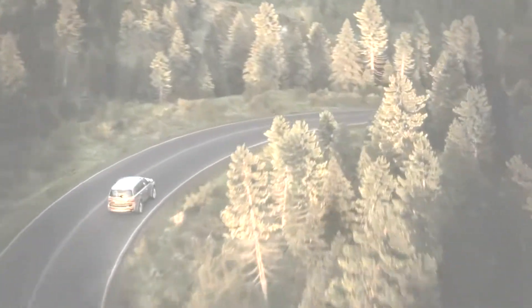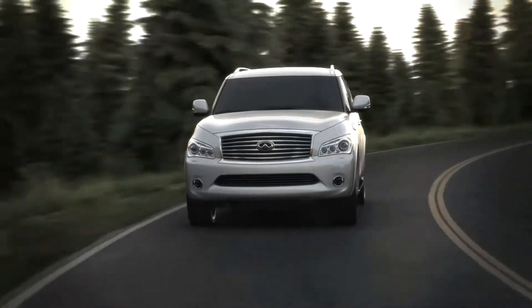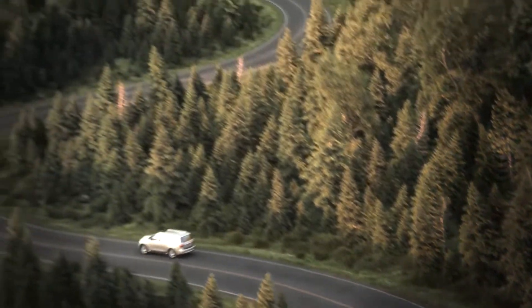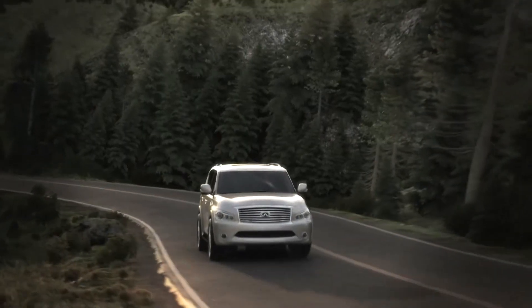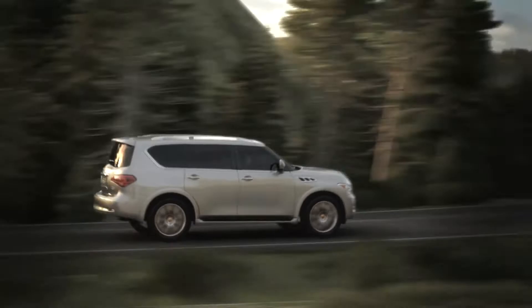At Infiniti, we're continually crafting new ways to elevate the feeling of driving. Hydraulic Body Motion Control is a world-first technology that works to counterbalance the motion generated when cornering, to help significantly reduce body lean.